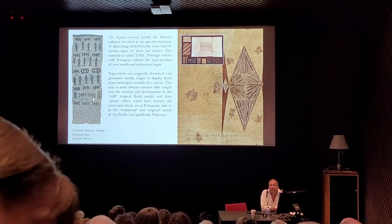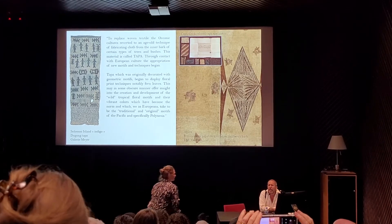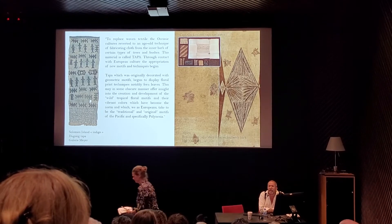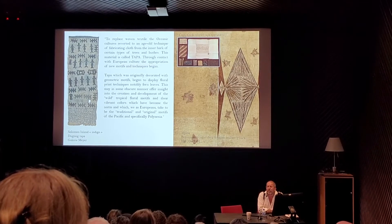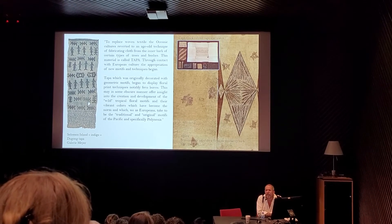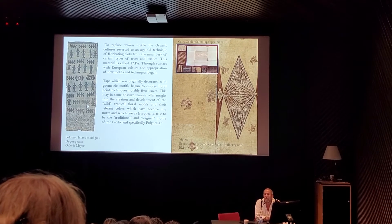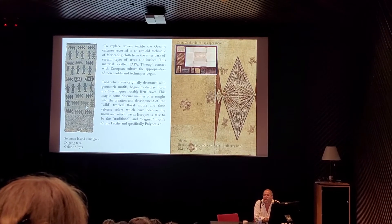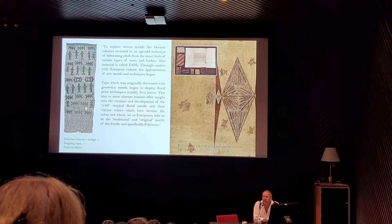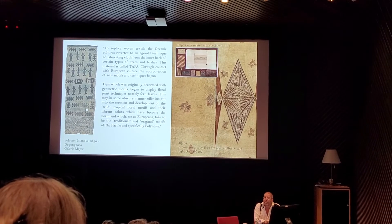On the left we have a Solomon Island late 19th century, early 20th century tapa showing dugongs, which are painted with natural indigo. One of the things that is interesting, which we have discovered in doing the research, is that the fern designs on the Tahitian tapa do not predate contact with the Western world — they seem to be a contact or slightly post-contact development.